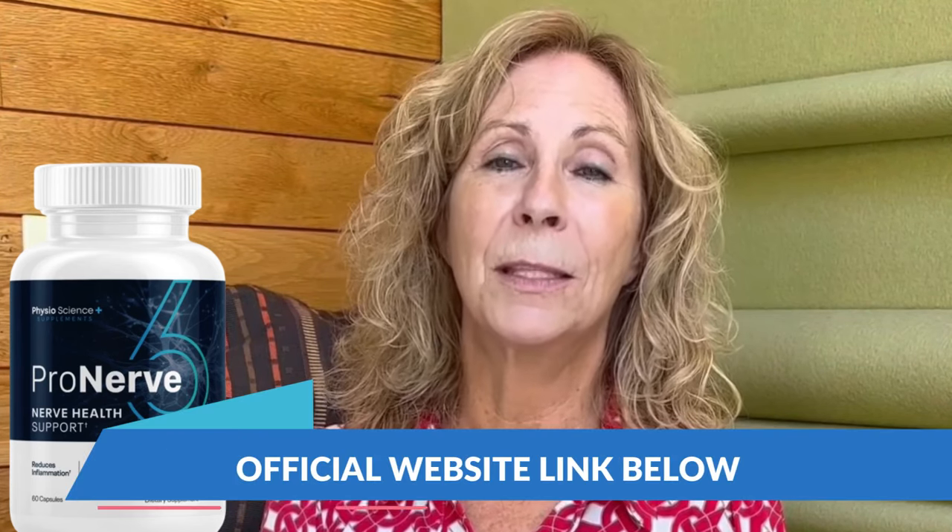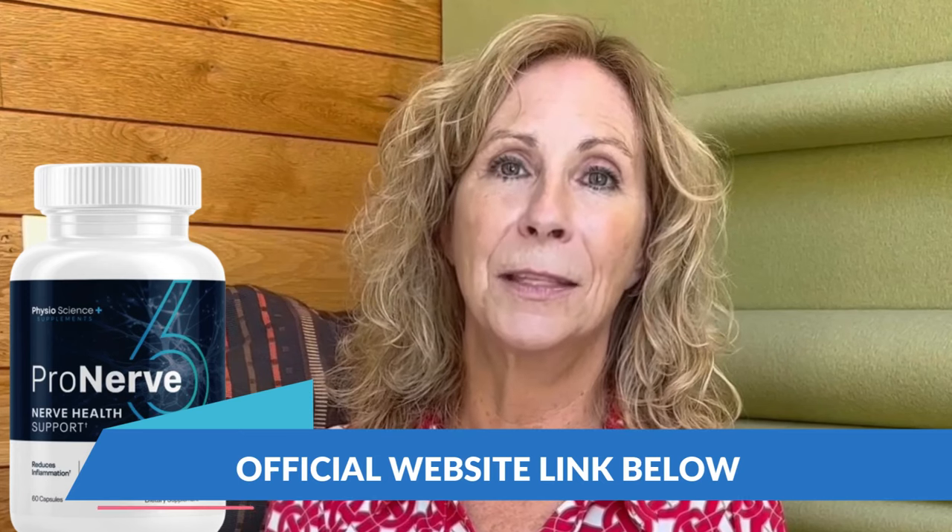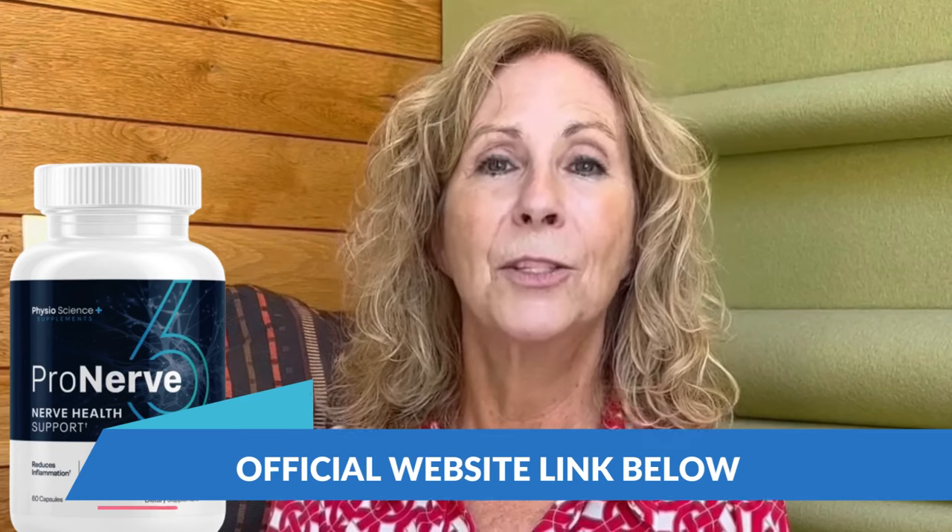I was skeptical at first. I mean, I had tried everything, but I figured I had nothing to lose. So if you're someone who suffers from numbness, tingling, and that burning sensation in your feet like I did, ProNerve 6 might just be what you need. Just a heads up — I've already left the link to the official website in the description below, in case you need it.